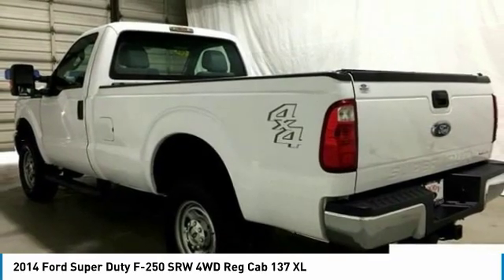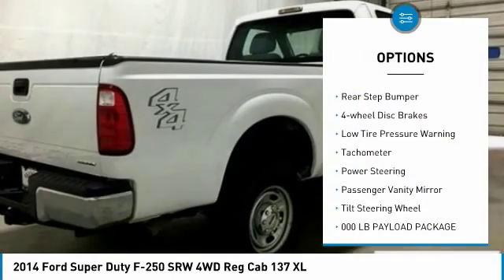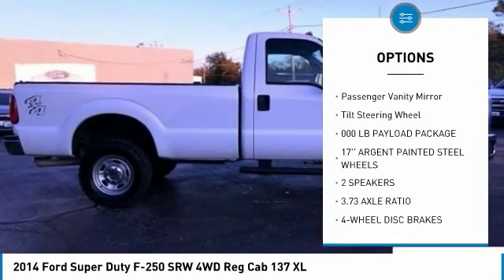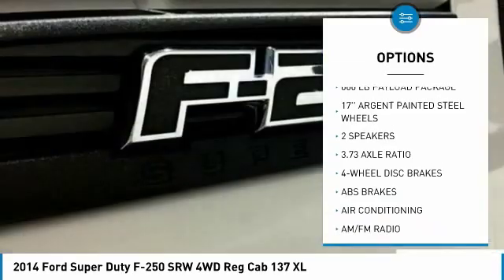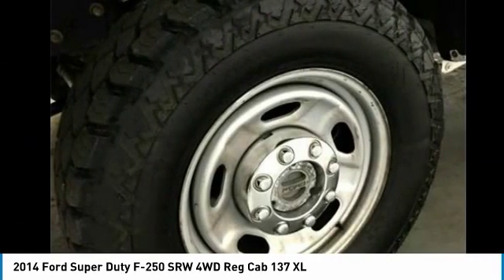Here are some of this vehicle's great options: electronic stability control, brake assist, traction control, rear step bumper, four-wheel disc brakes, low tire pressure warning, tachometer, power steering, passenger vanity mirror, tilt steering wheel.